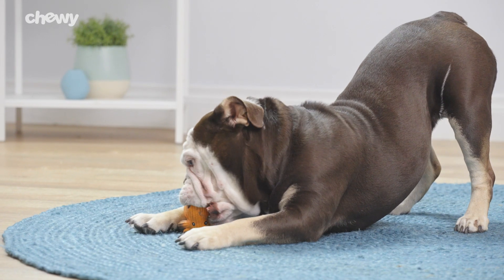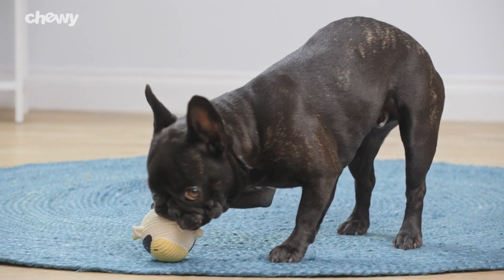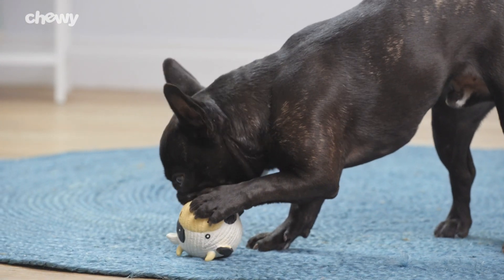Plus, the paint used for the adorable design meets child safety standards, making Rough Tech's toys completely safe for your fur friend who loves to chew.